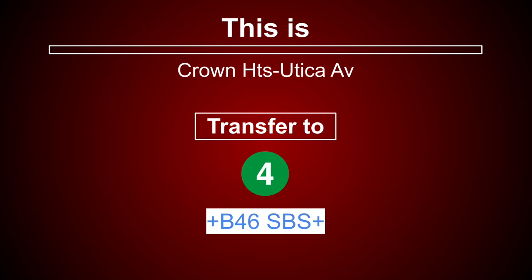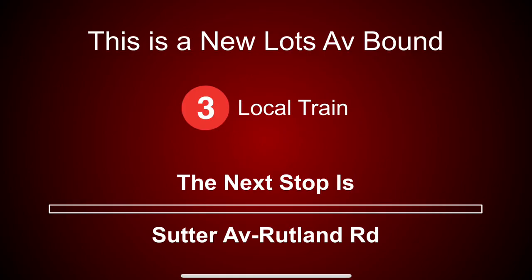This is Crown Heights, Utica Avenue. Transfer is available to the 4 train. Transfer to the B46 select bus service. This is a New Lots Avenue-bound 3 local train. The next stop is Sutter Avenue, Rutland Road.